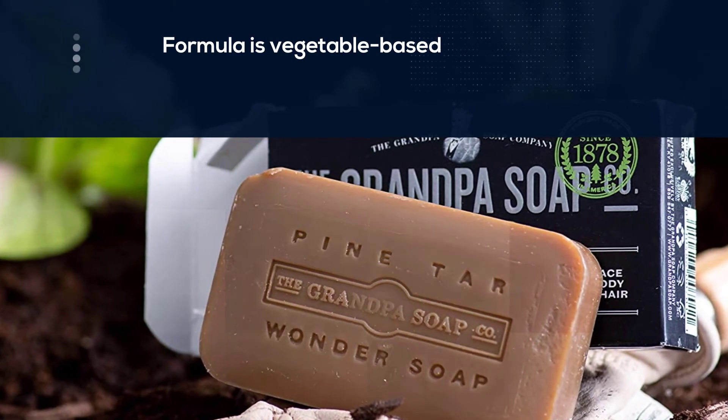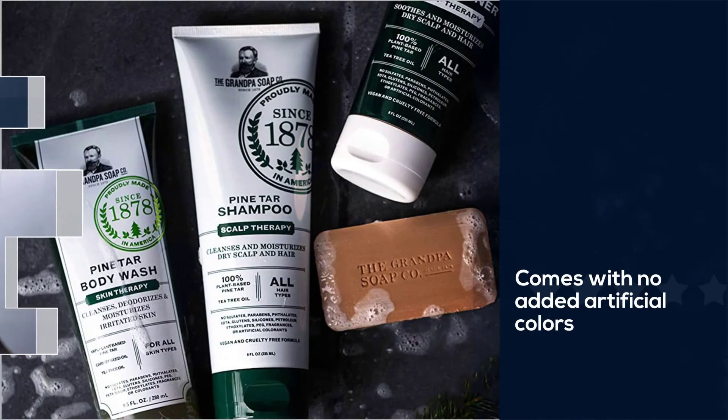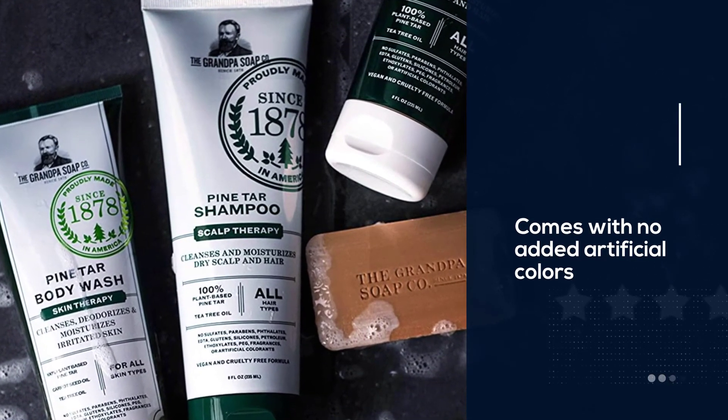The formula is vegetable-based with no added artificial colors, parabens, or glutens. You can choose from five available sizes depending on your needs.